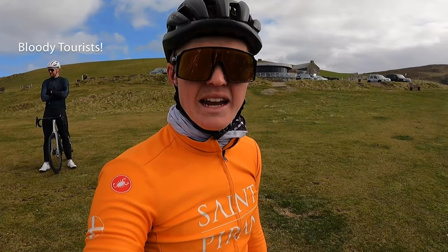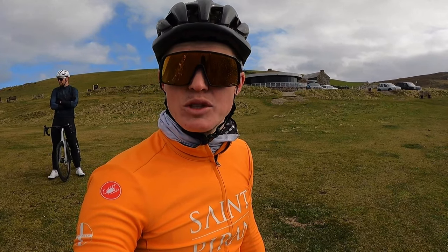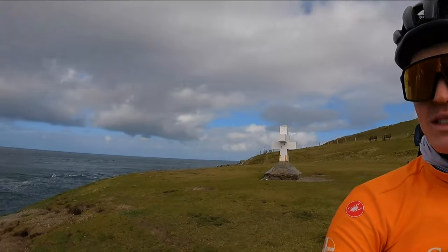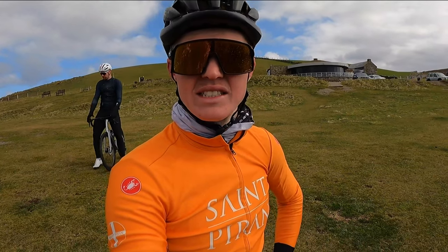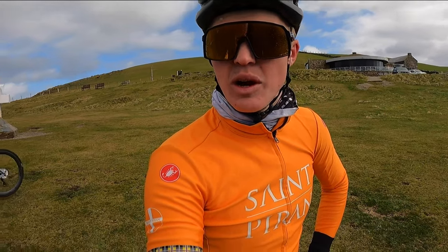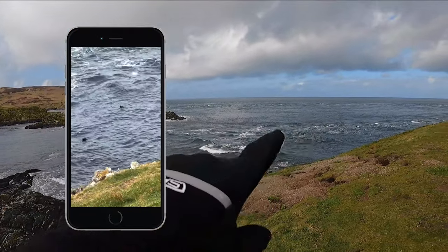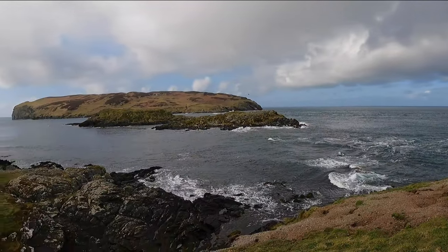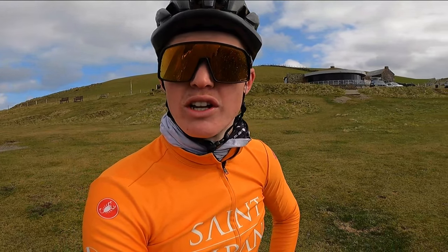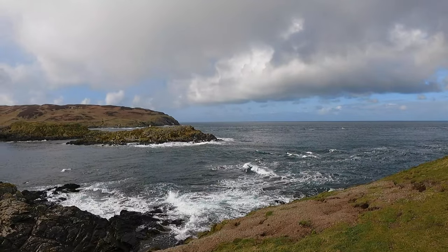We've come down to the most southern tip of the island here at the Sound. It's a dead-end road, so we've got to go back up that steep climb we just came down — but the views are definitely worth it. The Calf of Man over there was taken over as a bird observatory in 2006 and is now a complete nature reserve. There's lots of wildlife down here, including some seals in the water. If you want to challenge yourself, you can get a boat trip across to the Calf in the summer months — head over to Port Erin and you can get over there on a rocky boat ride.